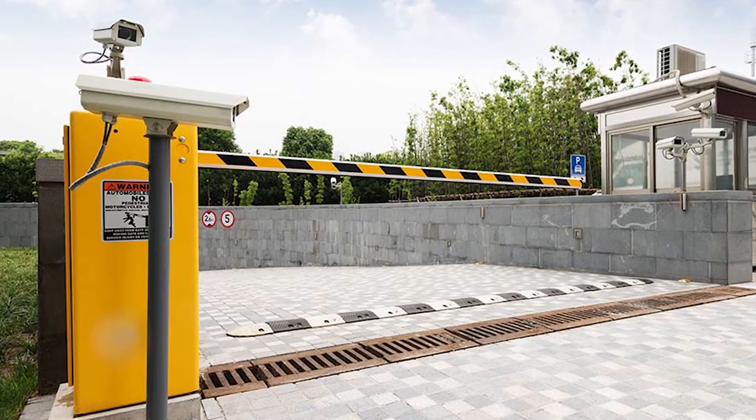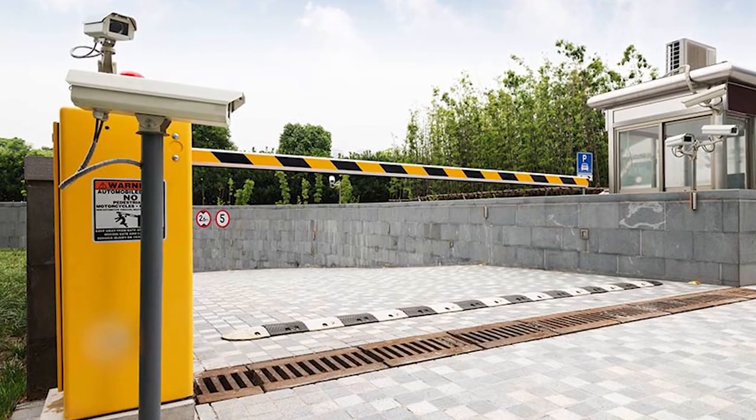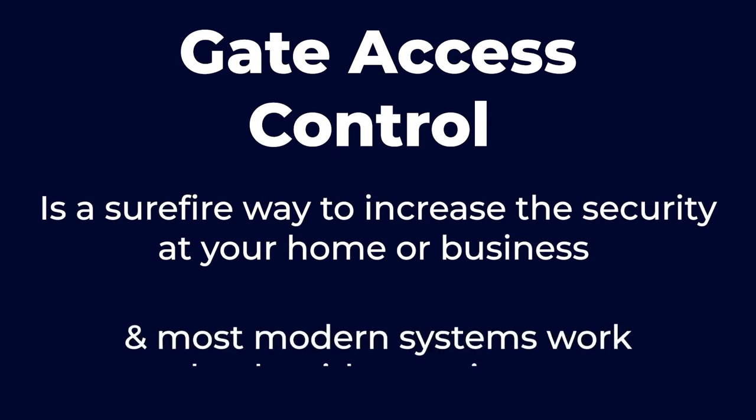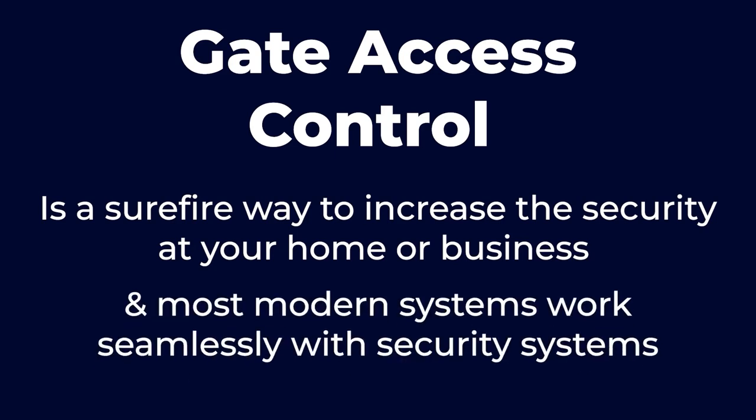Today, many of the newer systems also come integrated with video and IP intercom systems, allowing for more flexible and powerful access control. Gate access control is a surefire way to increase the security at your home or business, and most modern systems work seamlessly with security systems.